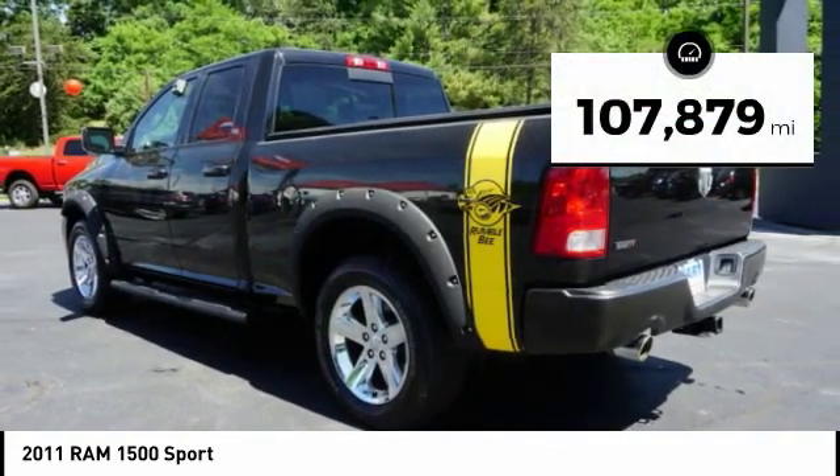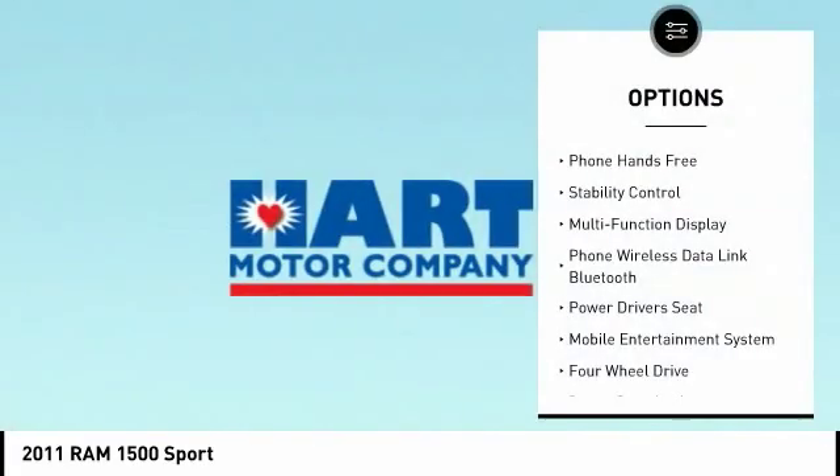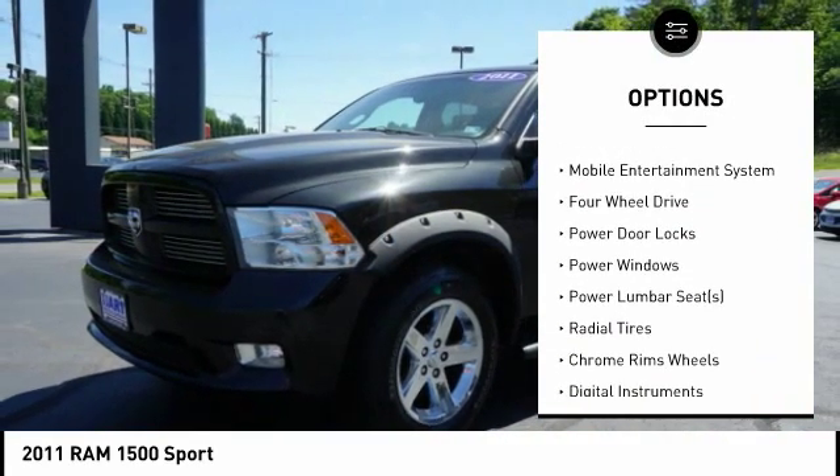This vehicle has less than 110,000 miles. Here are some of this vehicle's great options: power driver's seat, steering wheel and audio controls, running boards, traction control, anti-lock braking system, stability control, air conditioning, driver's side remote mirror, driver airbag, and power steering.